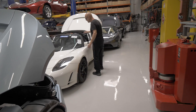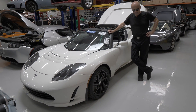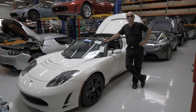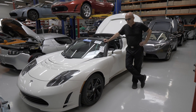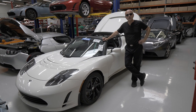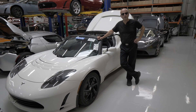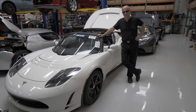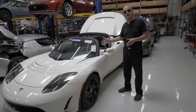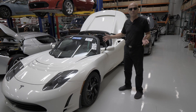I saw this on eBay about five months ago, and they clearly advertised it as a bricked roadster. We bid on it until it got north of $25,000. If you do the math, a $25,000 brick car with a $30,000 battery pack option puts you into a neighborhood where you're paying more than a car that is fully functional. So I watched it go up to $25,000, $30,000, $35,000. It sold for $41,000.